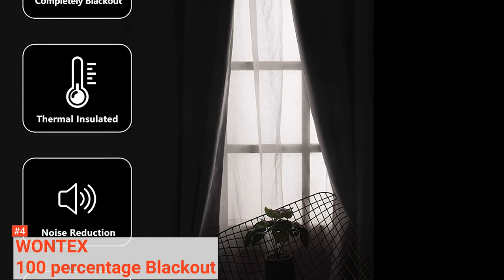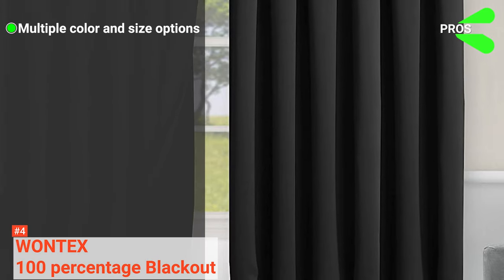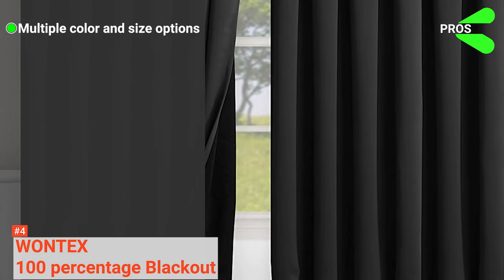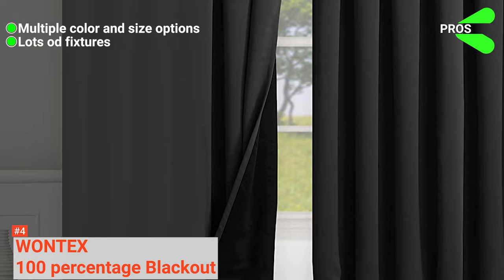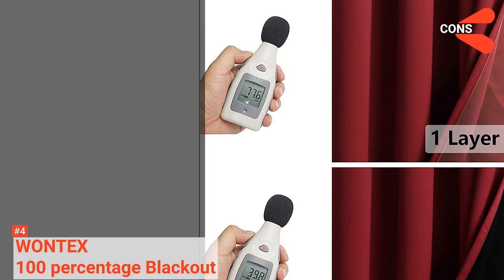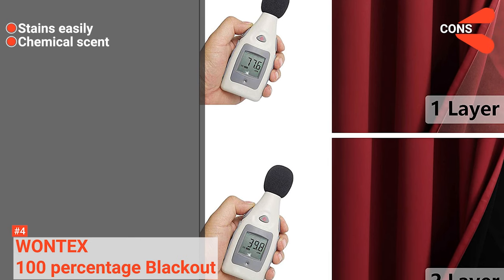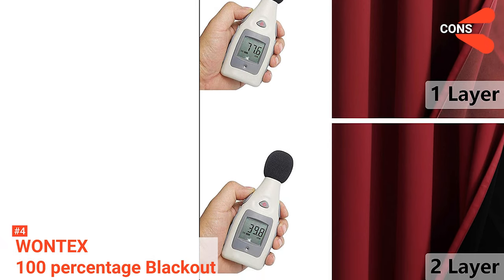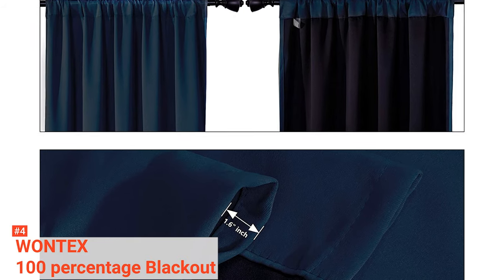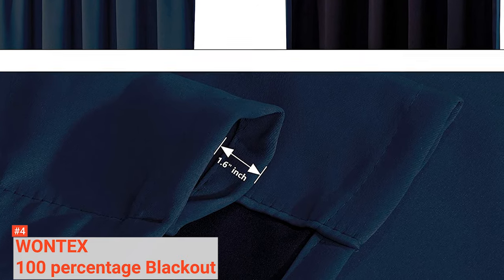If you must iron, ensure to use low heat. Its pros are: it has a wide range of colors and sizes, it has 8 grommets, and it is wrinkle and fade resistant. However, the cons are: it stains easily and it has a chemical scent after first unpackaging. This is suitable for individuals who want a thick material blackout curtain that provides a lot of privacy, thermal heat reduction, and blocks out the light.